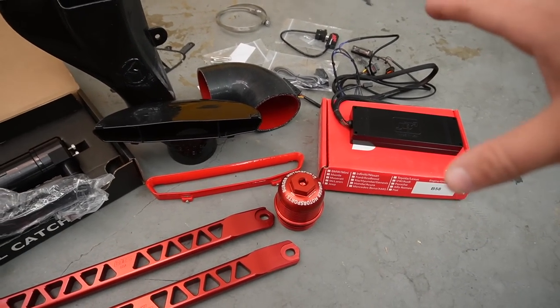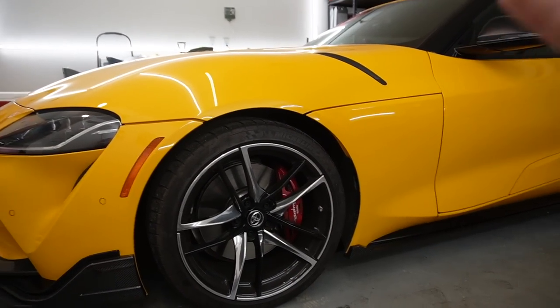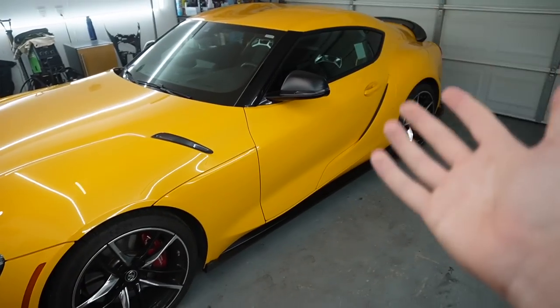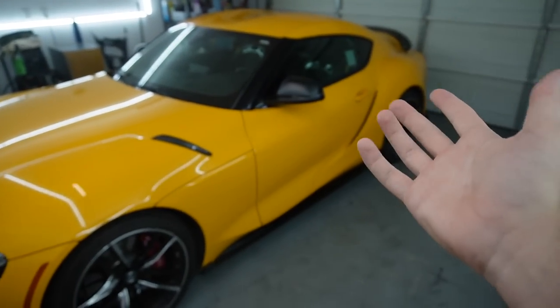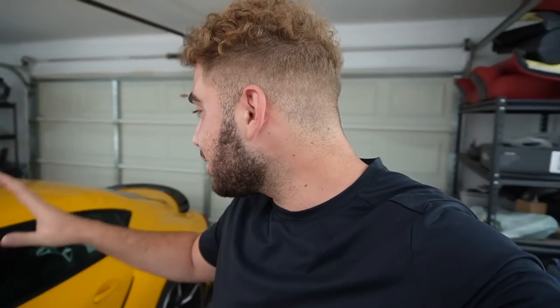Right over here we have a bunch of goodies from Burger Tuning — we have a JB4. The reason I went with the JB4 instead of other tuners: a lot of other tunes for this 2021, you either have to crack the DME or go with a specific tune, but either way it's going to void your warranty. This specific Supra doesn't have a warranty — we got it from auction and rebuilt it — but for the sake of the video, and because I am now an official dealer for Burger Tuning, I am very proud to say I've been working with them for a long time. I absolutely love their products and their tuners. I'm a very OE type of person — I love carbon fiber mainly because it can be removed. I don't like modifications I can't easily reverse.